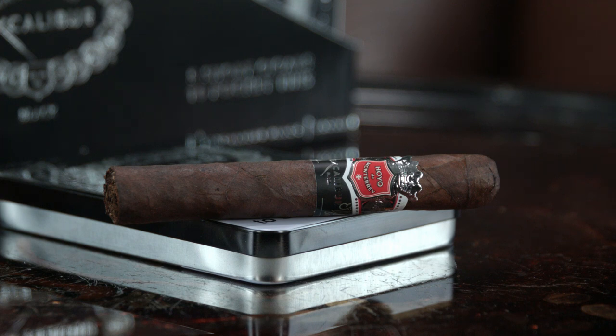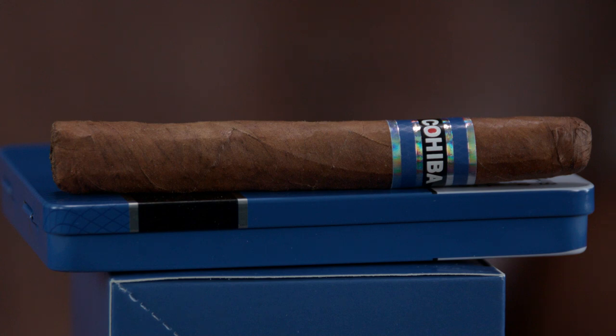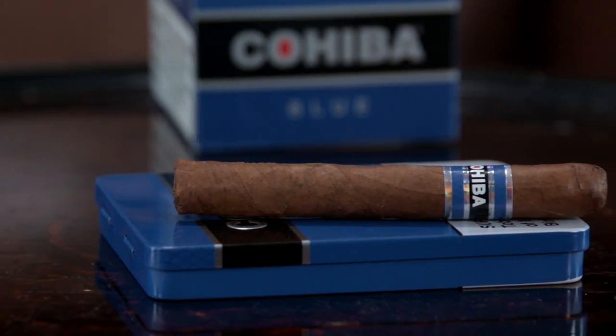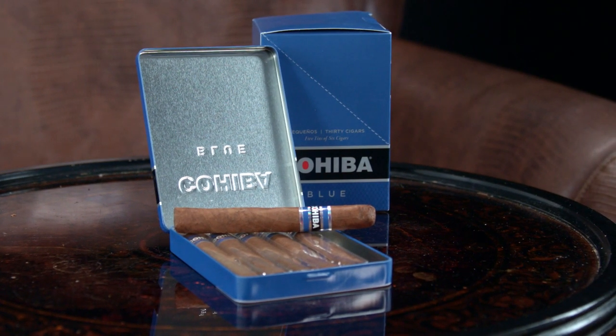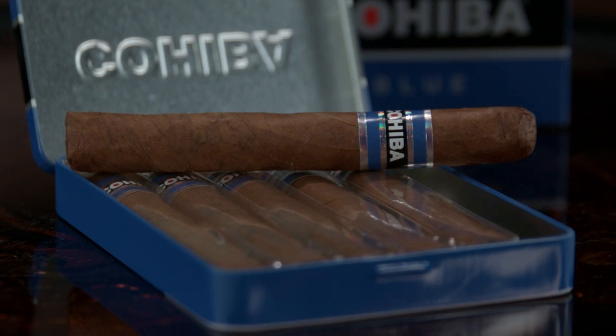Wrapping up this week's list are Cohiba Blue Pequeños. Full-bodied and quite sweet, these cigarillos are earthy and spicy, and boast some delicious notes of cocoa and caramel. The cigars come presented in Honduras El Ancho San Agustín wrappers and binders, with fillers from Honduras, Nicaragua, and the Dominican Republic. So if you've got somewhere to be but still want a flavorful smoke, this is one of the best ways to get the job done.